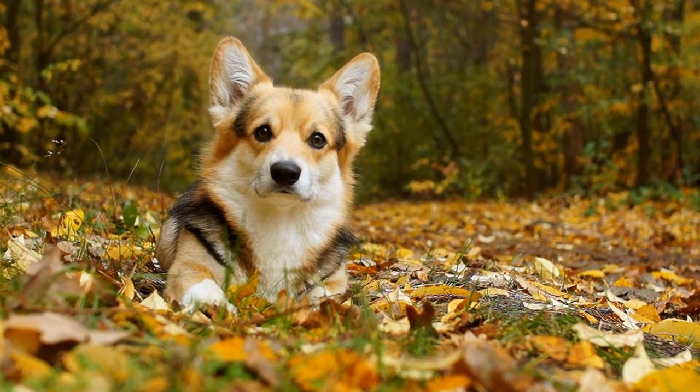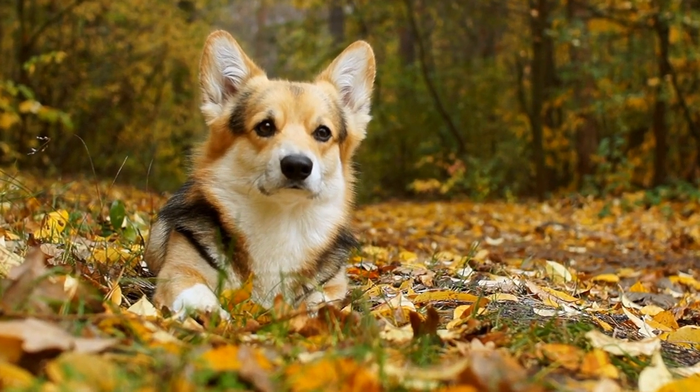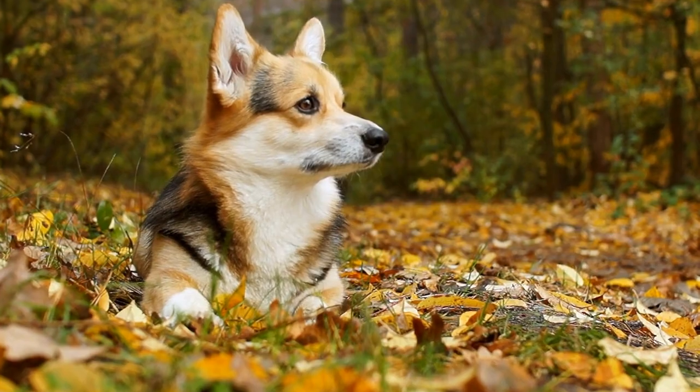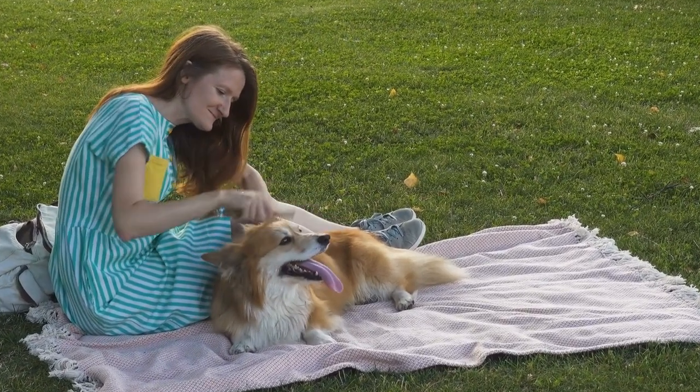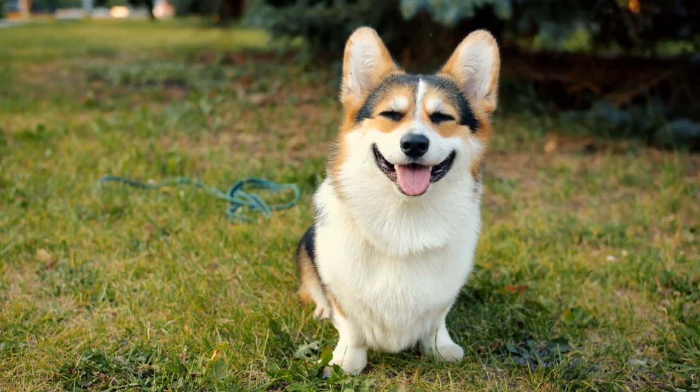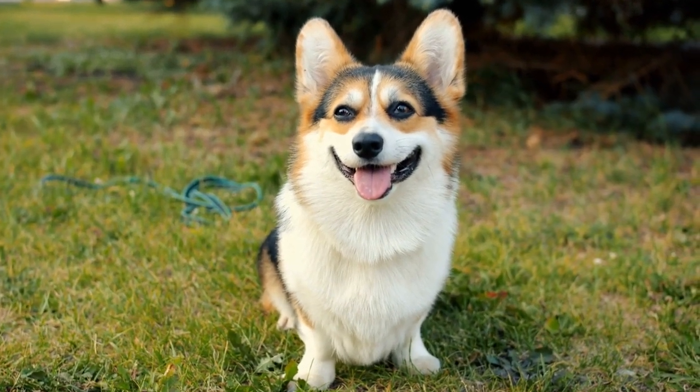Remember, each pet is an individual with their own personality and preferences. Some may form an instant bond, while others may take longer to adjust. It is essential to respect their boundaries and never force interactions.